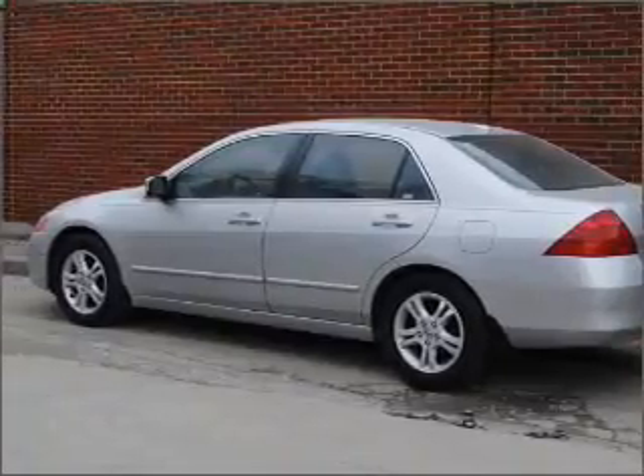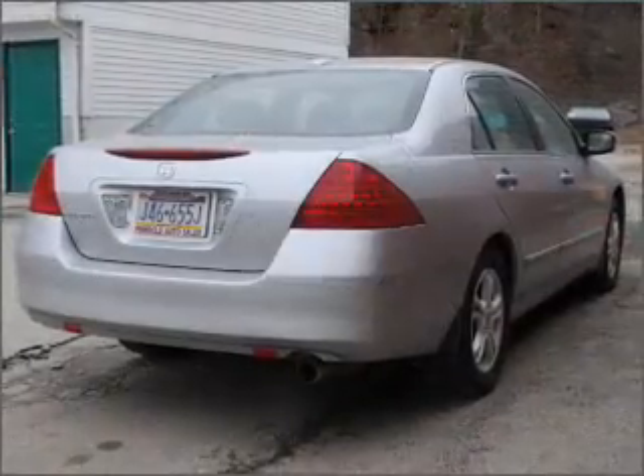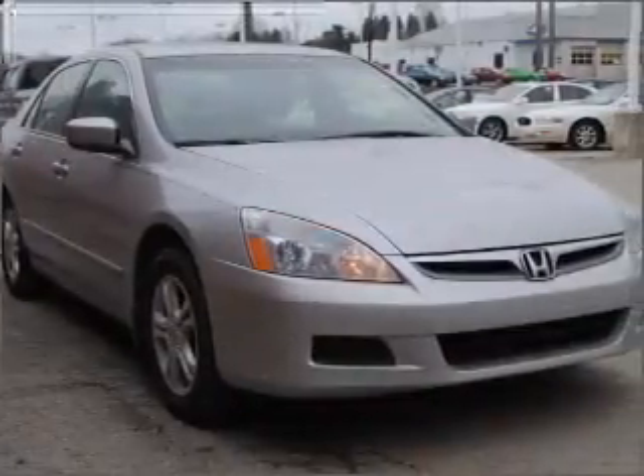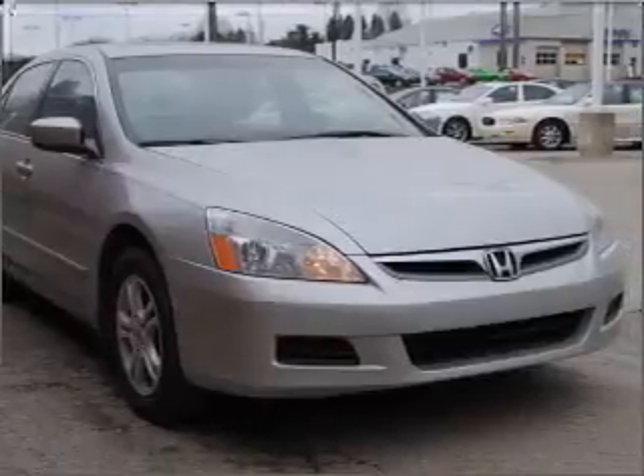With an efficient four-cylinder engine that responds smoothly to its five-speed automatic transmission, premium wheels lend a distinctive appearance. Brake safely with the anti-lock braking system.